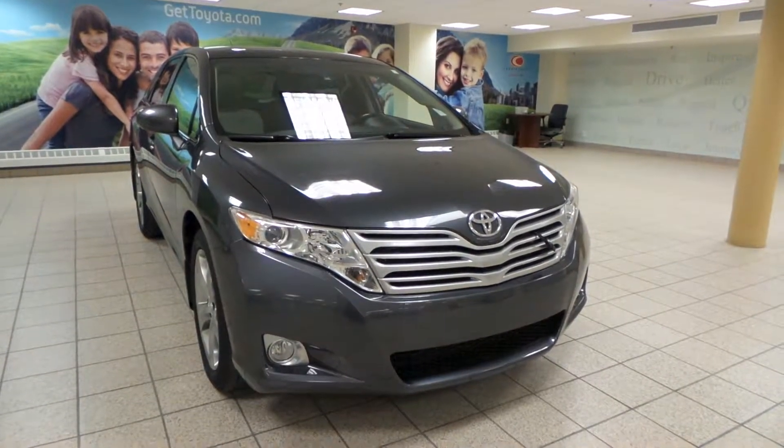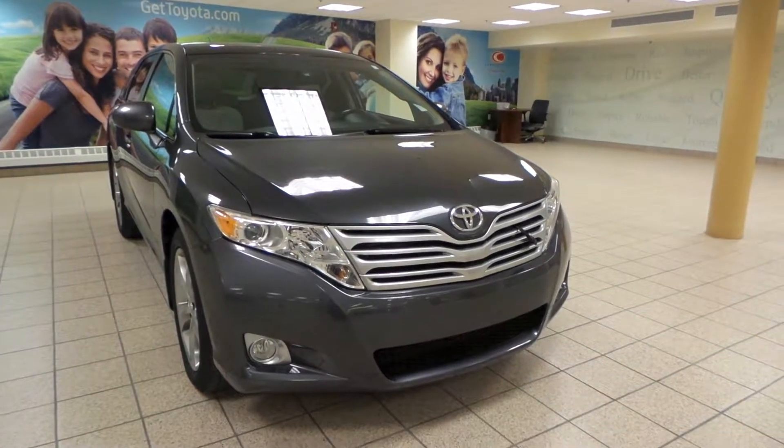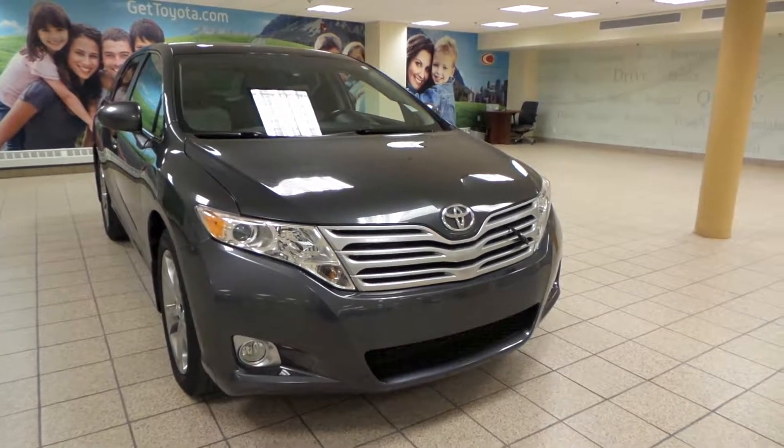Hey, it's Danny from Charles Land Toyota. We're looking at a 2010 Toyota Venza SUV. It's in magnetic gray, and it comes in all-wheel drive.